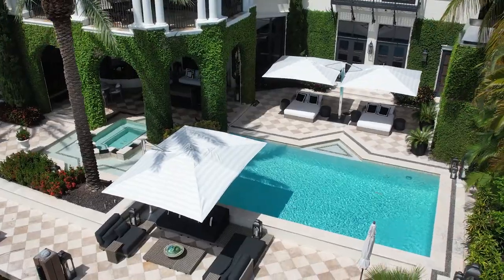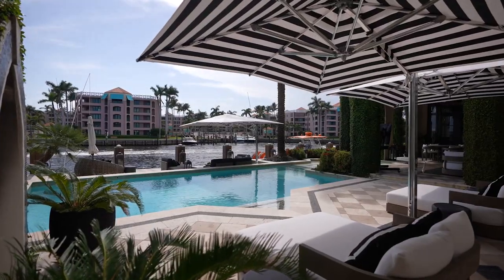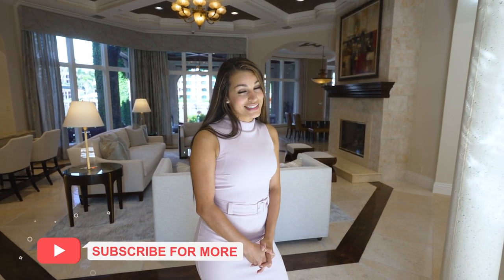This property is absolutely amazing and I can't wait to show you the rest of the home. But before we get started I'd like to thank the listing agent, Ms. Erica Stewart with Compass Realty, for allowing us to tour this home. Let's check it out.